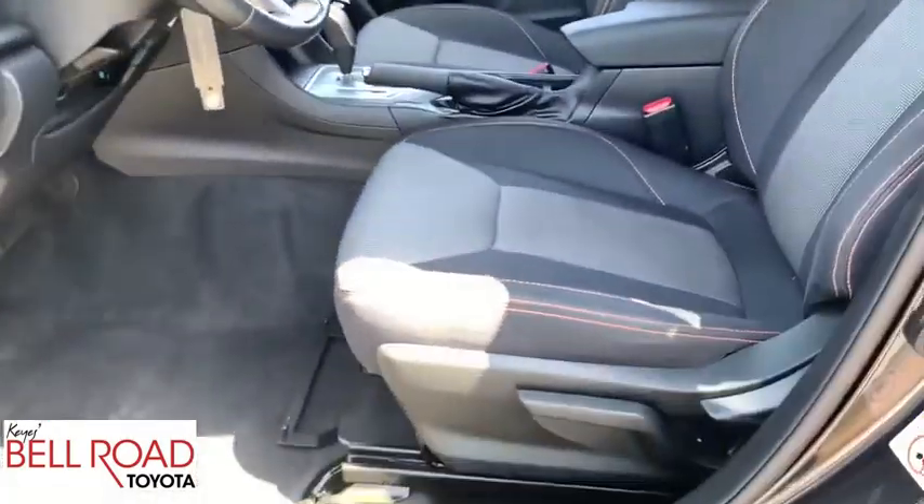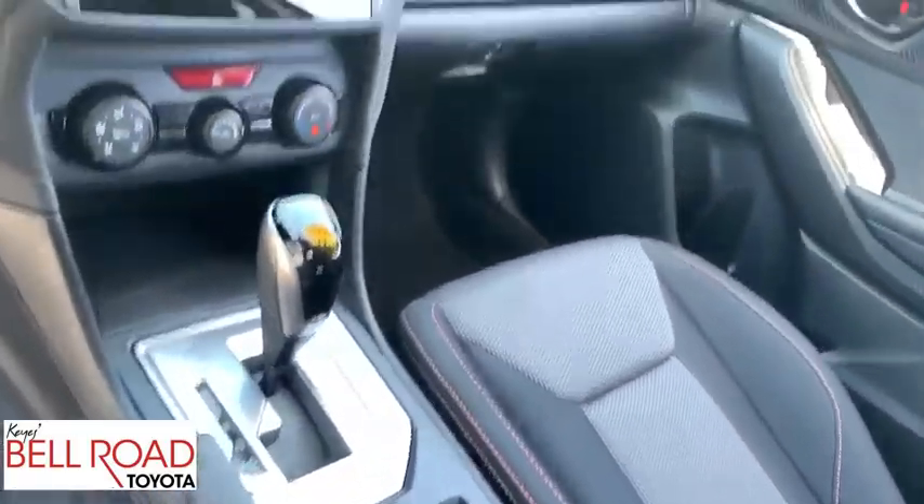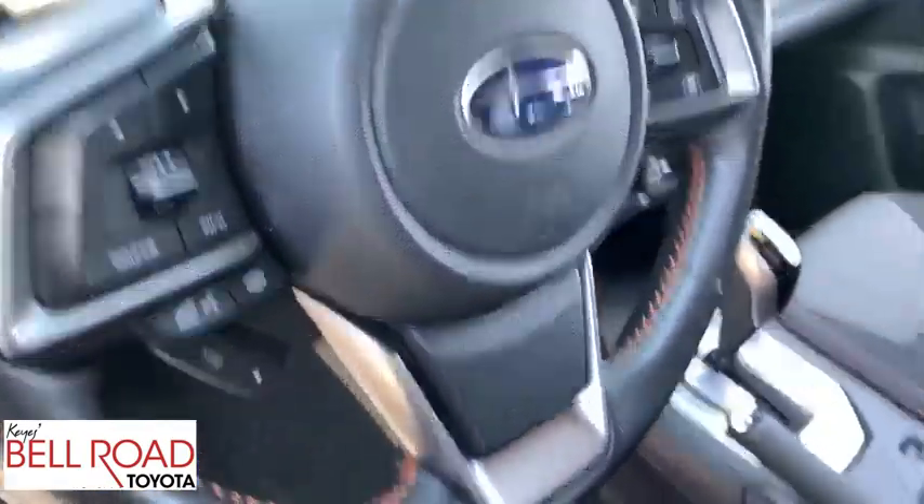Four-wheel disc brakes. Cruise control. Aluminum wheels. Floor mats. AM-FM stereo radio. Rear defrost. MP3 player. Trip computer. Wouldn't you look great in this vehicle?